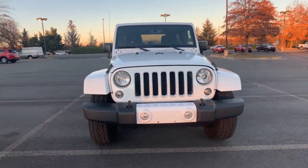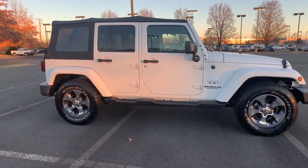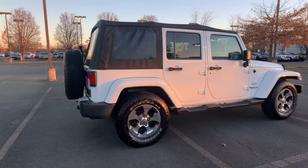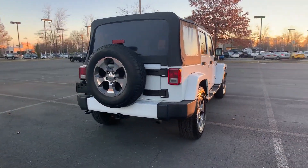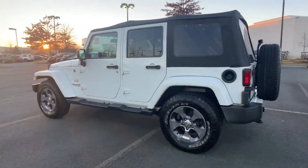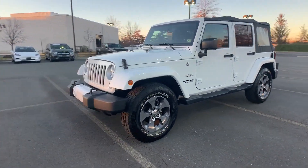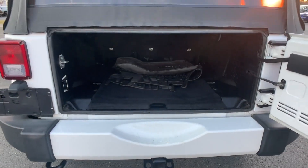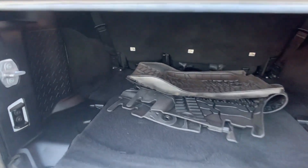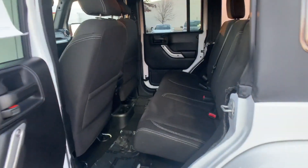2016 Jeep Wrangler Unlimited. This SUV offers space as well as power and performance. It delivers power and performance along with tons of features such as satellite radio, four-wheel drive, heated side view mirrors, tinted windows, running boards and/or side steps, pass-through rear seat, brake assist, roll bars, keyless entry, and front bucket seats. With an affordable price,